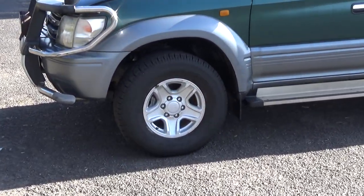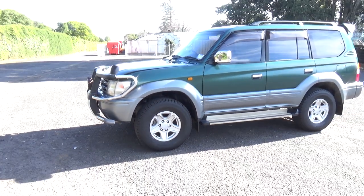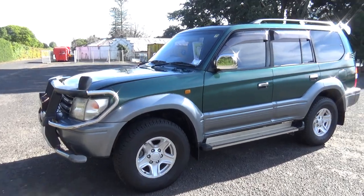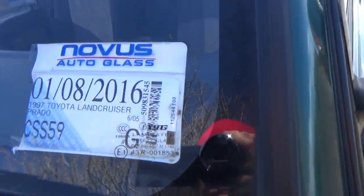Nice set of factory alloy wheels there, and they're a size 16 inch. Of course, usual dents and paint blemishes around the car, not that visible in photos. We always recommend viewing before bidding.